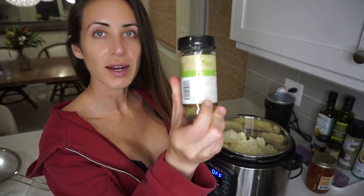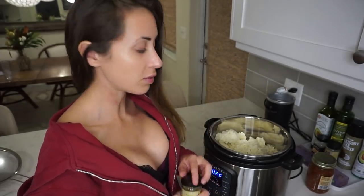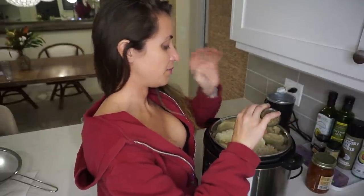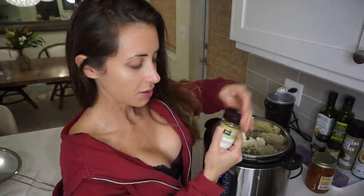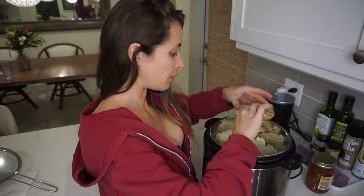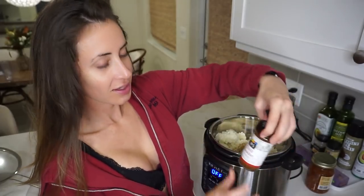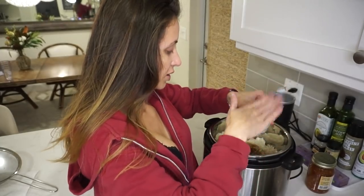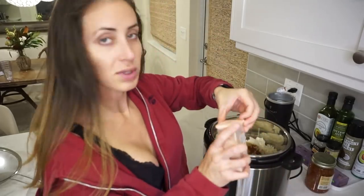I'm going to do my oregano — it calls for like a teaspoon. As you probably know, I don't like to measure, so we're just going to dump as much as we want in there. You can't go wrong with these seasonings. I love oregano, I love cumin — one of my favorite seasonings. And then some chili powder, about a teaspoon of that too. And then I'm going to do some salt also.